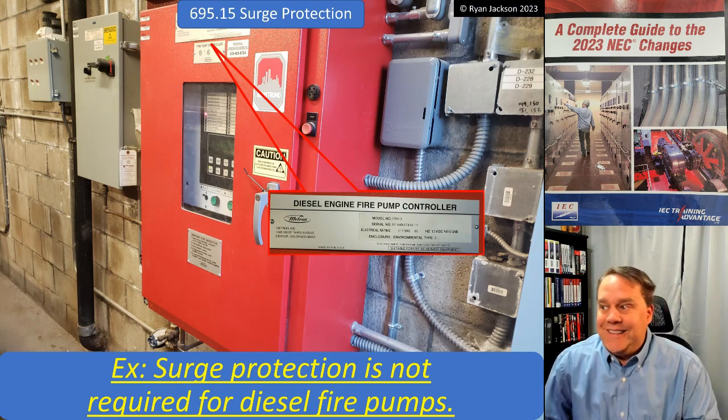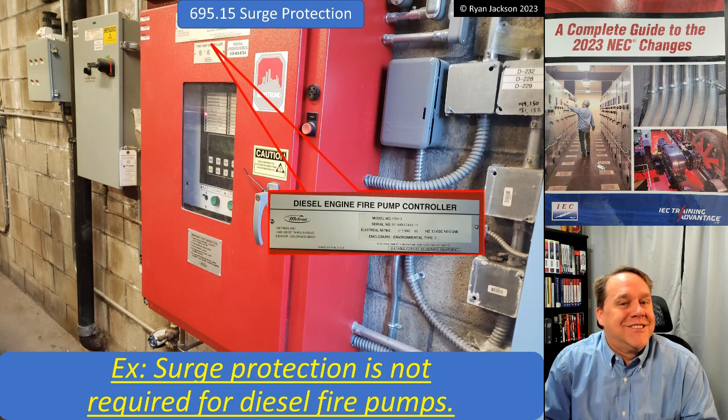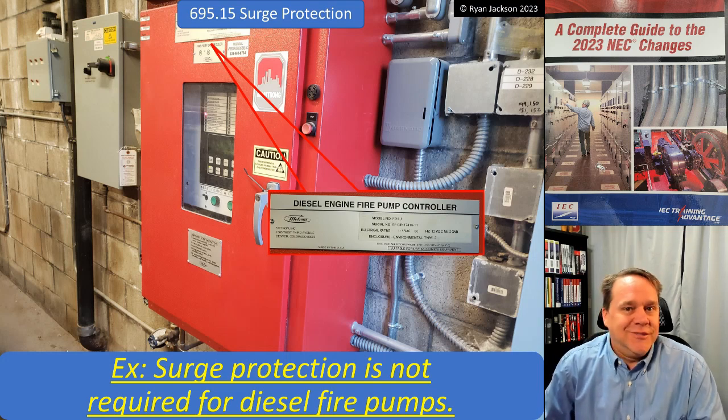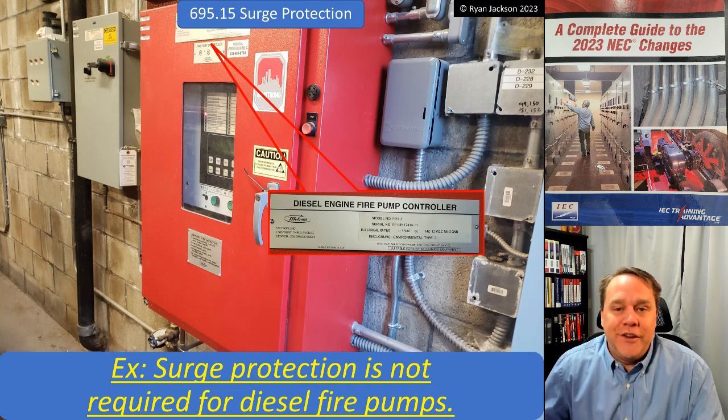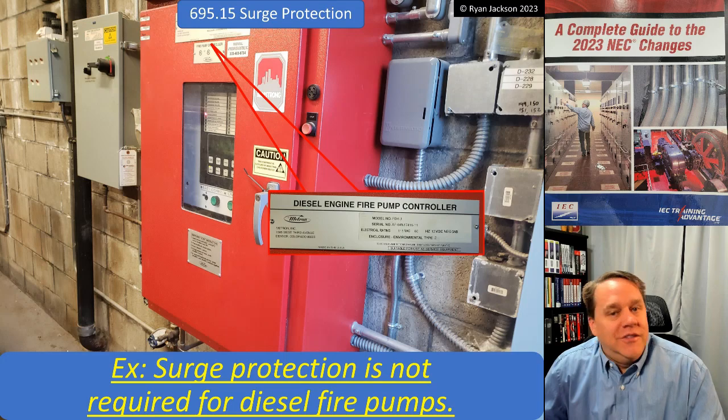I don't know, guys — help me out here. I have a hard time thinking that this change is legit. But hey, it is what it is. The folks on Panel 13 know more about this stuff than I do. So there you have it: surge protection is not required for a diesel fire pump.